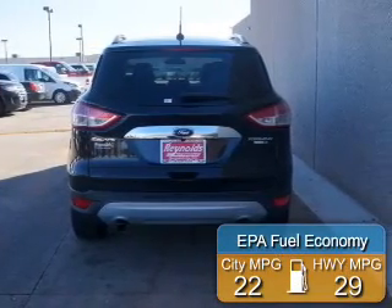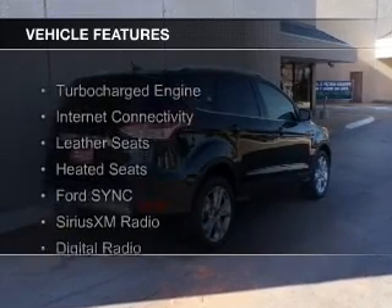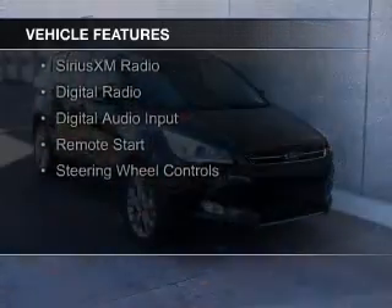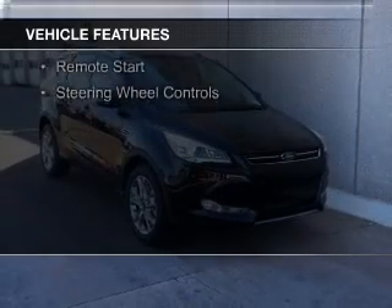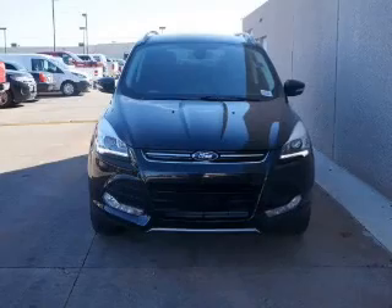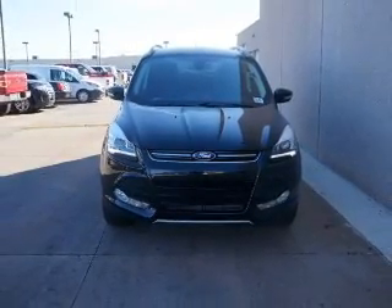Great fuel efficiency saves you money by requiring fewer trips to the gas station. The features include a turbocharger, internet connectivity, leather seats, heated seats, Ford Sync voice activation, Sirius XM satellite radio, digital radio, digital audio input, remote start, and steering wheel controls.